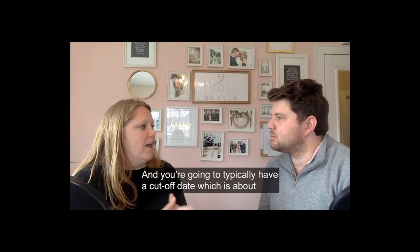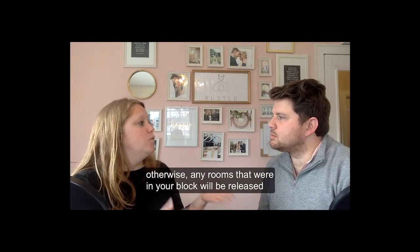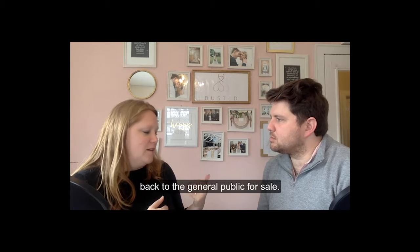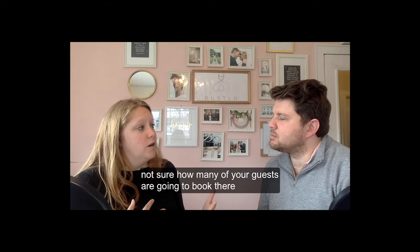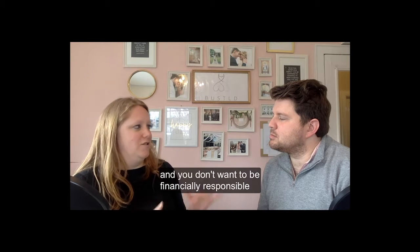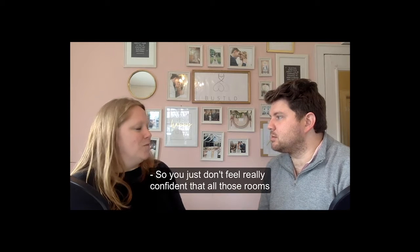With the courtesy block, you'll typically have a cutoff date about a month out. All of your guests will have to book by then, otherwise any rooms in your block will be released back to the general public. It's a great option if you're not sure how many guests are going to book there and you don't want to be financially responsible for a certain number of rooms.